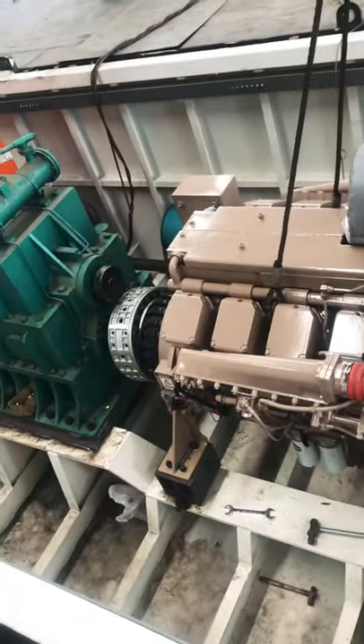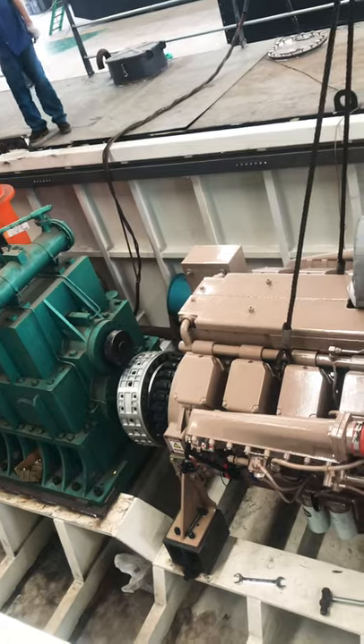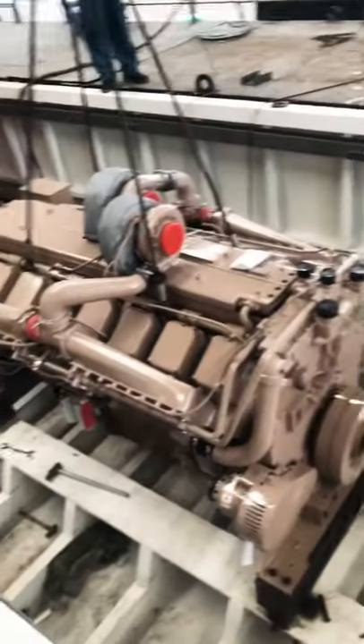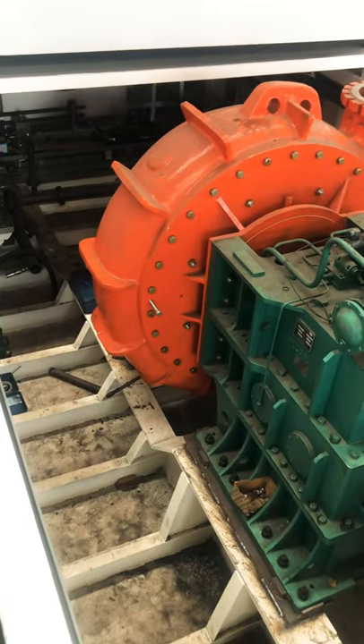Hello, this is Bella. I'm currently in the factory at HID. This is the dredger we are manufacturing for Bangladesh — we're going to deliver early next month. This is the Cummins engine we are using, 1193 kilowatt, from America. The pump over here is using Australian Warman technology.